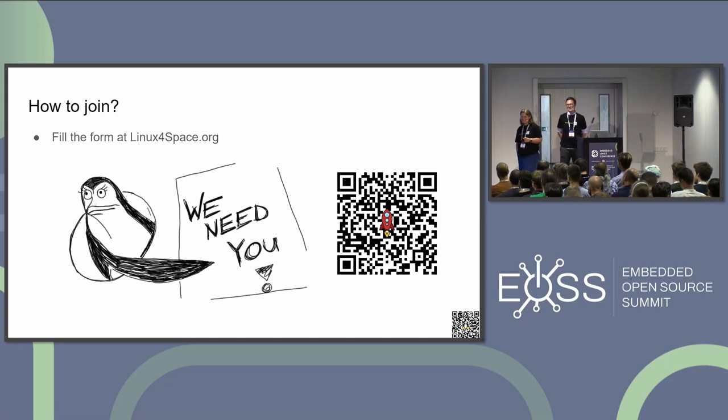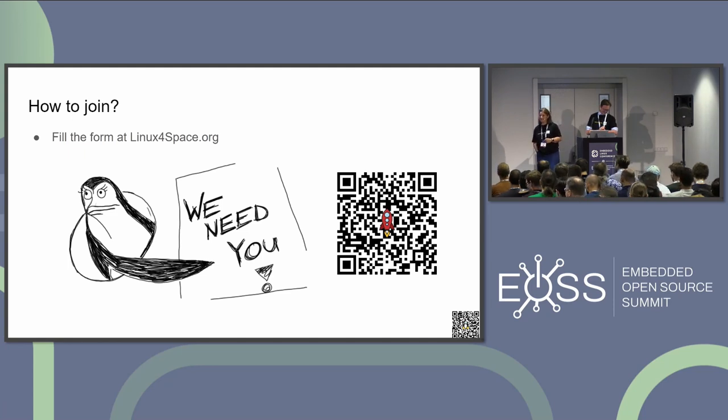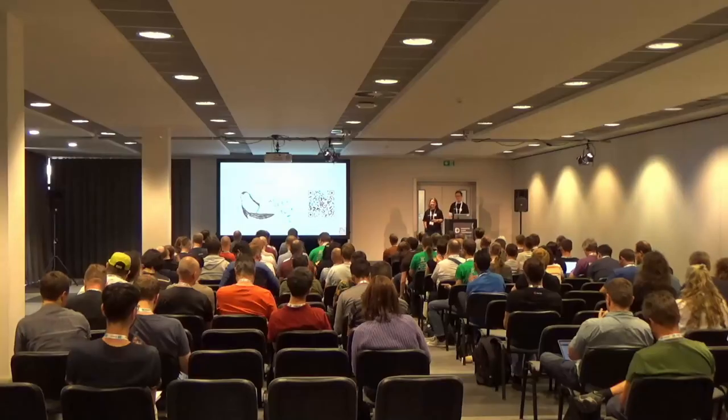A speaker from the audience notes they will talk about their position on Friday. They mention a 'Linux for Space' session coming on Friday. We have to stop now — I'm really sorry that we lost some time at the beginning. Thank you very much.